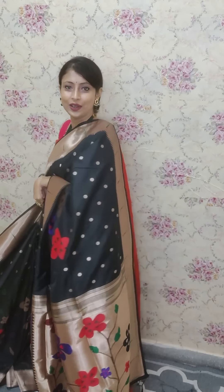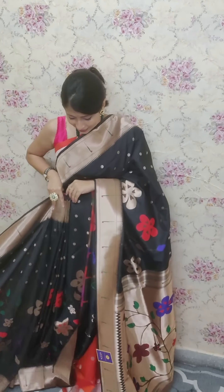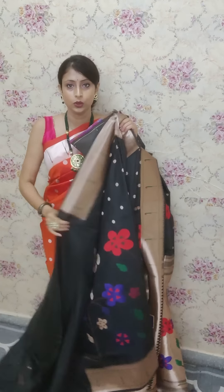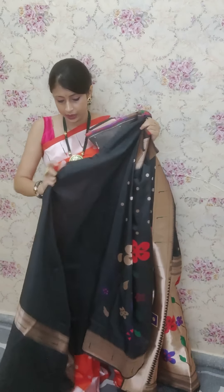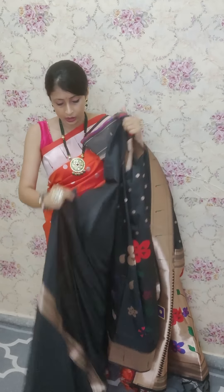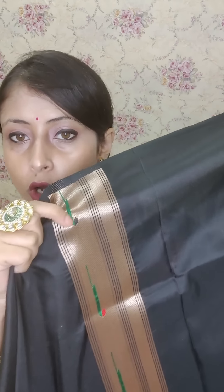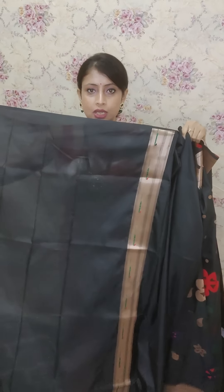We will drape it and show you. This is the look of the saree. The blouse piece is in black with a copper zari border. This is the BP. If you see, this is the copper zari border with thread work along the sleeve. This is the BP of the saree. This is also 4400 only.